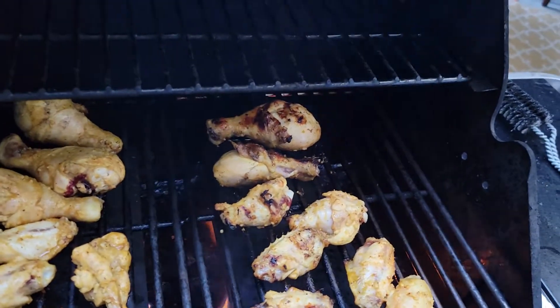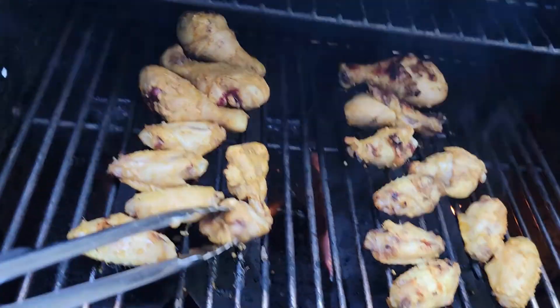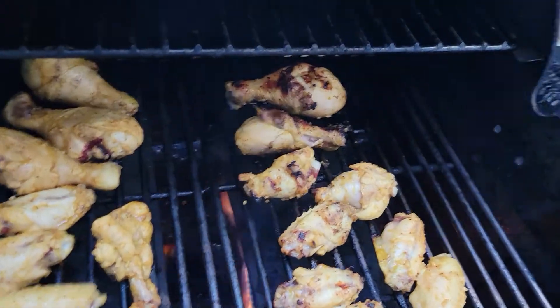Hey, hey, music therapy lads. I'm like looking off into nowhere. I've got some chicken here, some wings, and I've got some drumsticks here.